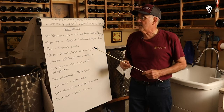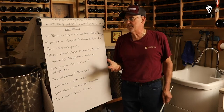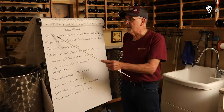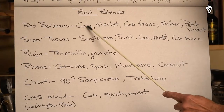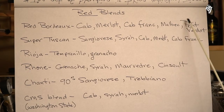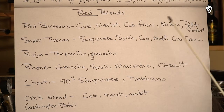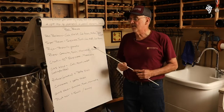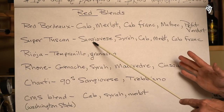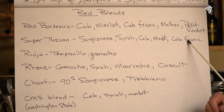Reds are a little bit more complex. A lot of people say they want to make a Bordeaux blend or a Super Tuscan blend, so I wanted you to know what's in those — and they're different percentages, obviously. Red Bordeaux has Cab, Merlot, Cab Franc, Malbec, and Petit Verdot — those are the main grapes put into a Red Bordeaux. Super Tuscan, which is Italian, is mostly Sangiovese, some Syrah, some Cab, some Merlot, and some Cab Franc.